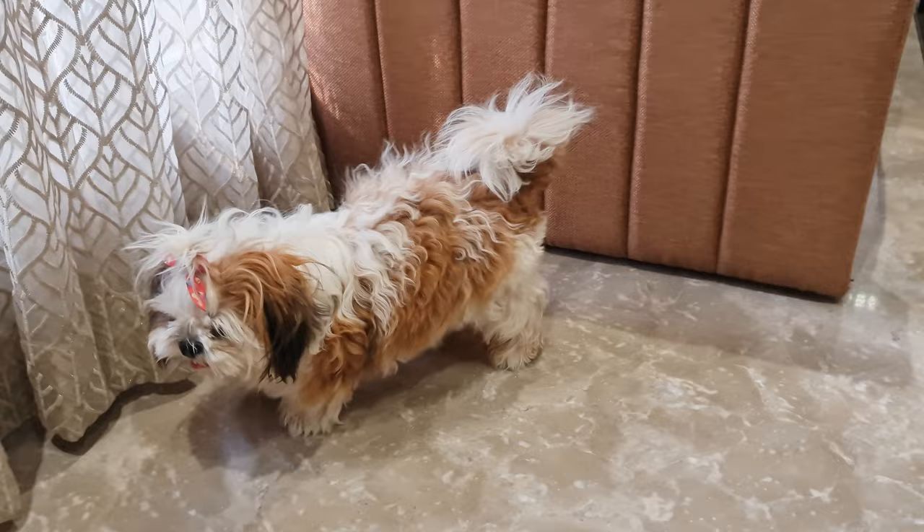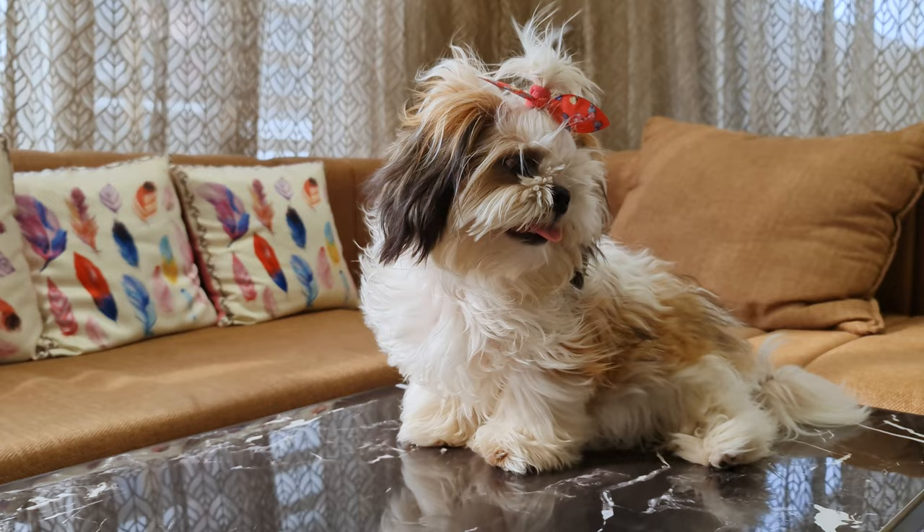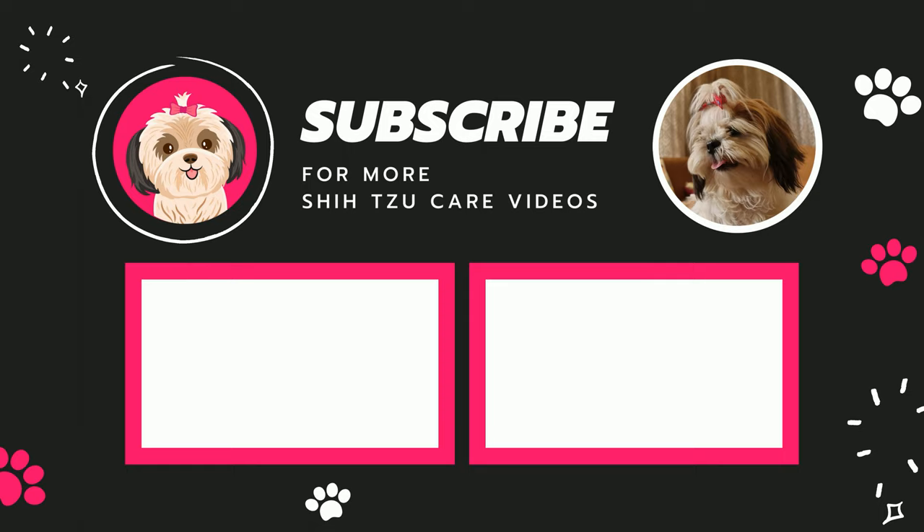If you love dogs but are allergic to them, then I think a Shih Tzu can be an excellent option for you. Just make sure to follow all the recommendations, and you will be able to keep your allergies under control while being a dog owner. If you like this video, please give it a thumbs up and subscribe to our channel for more Shih Tzu care videos. See ya!